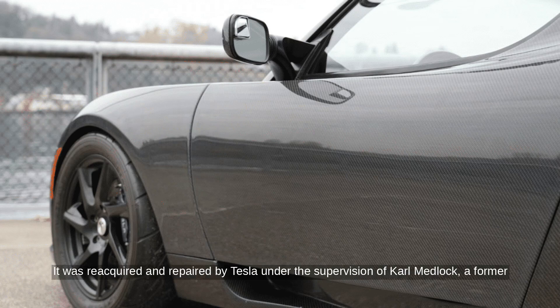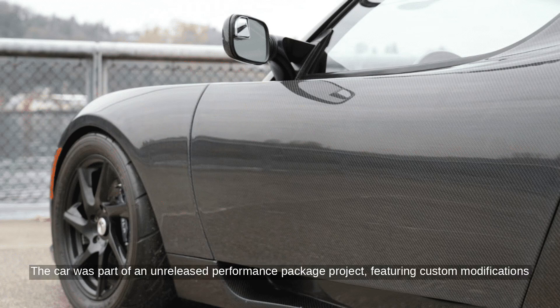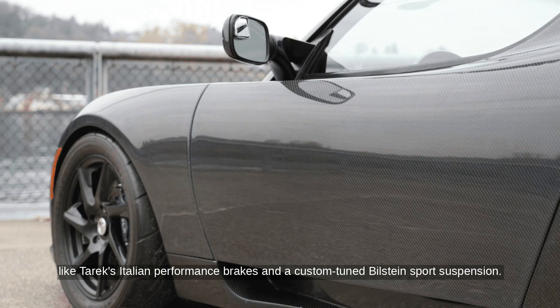It was reacquired and repaired by Tesla under the supervision of Carl Medlock, a former Tesla service manager. The car was part of an unreleased performance package project, featuring custom modifications like Tarek's Italian performance brakes and a custom-tuned Bilstein sport suspension.